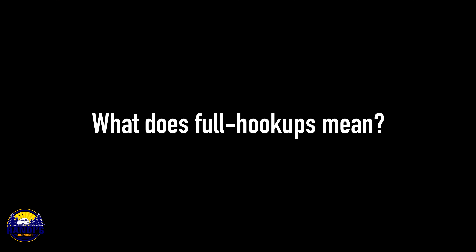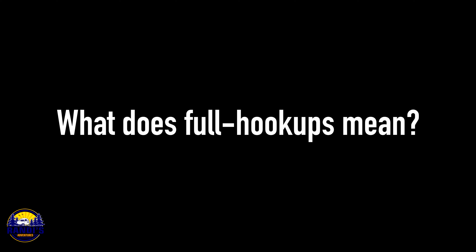We're over halfway through this RV lingo list, and I've got to tell you — I literally did not know any of these terms before I bought my first RV. Am I the only one? Let me know if this is brand new to you too.